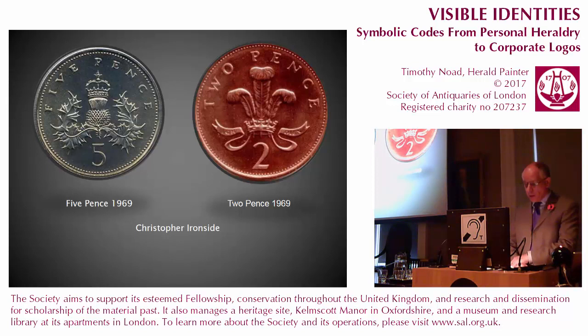Among Christopher Ironside's decimal coins is the five pence piece with the Scottish thistle, this time crowned with the Scottish crown, recalling a coin of James I who united the crowns of Great Britain. The two pence coin representing Wales features the Prince of Wales' feathers — in fact they are the badge of the heir apparent rather than being directly associated with the principality. Nevertheless they are both very attractive coins.